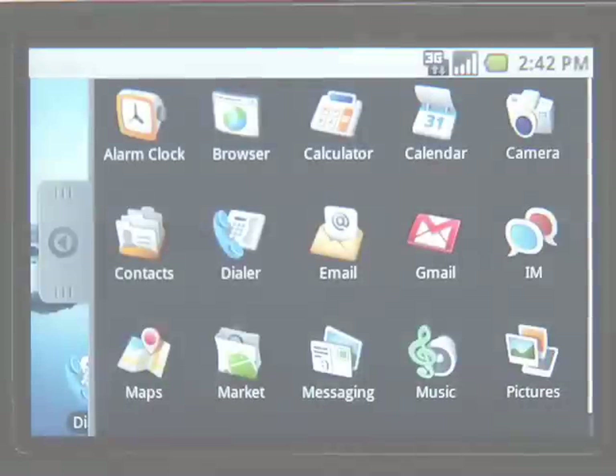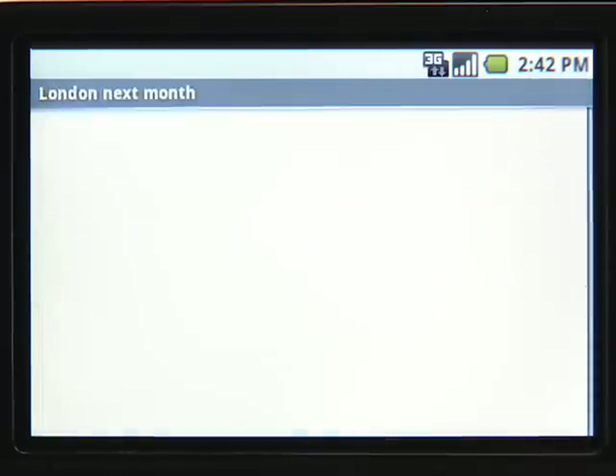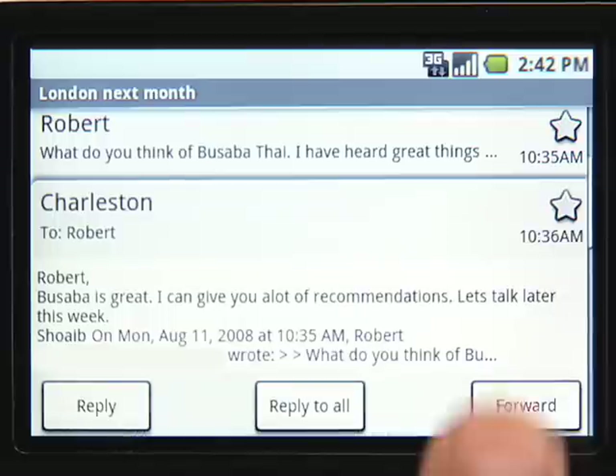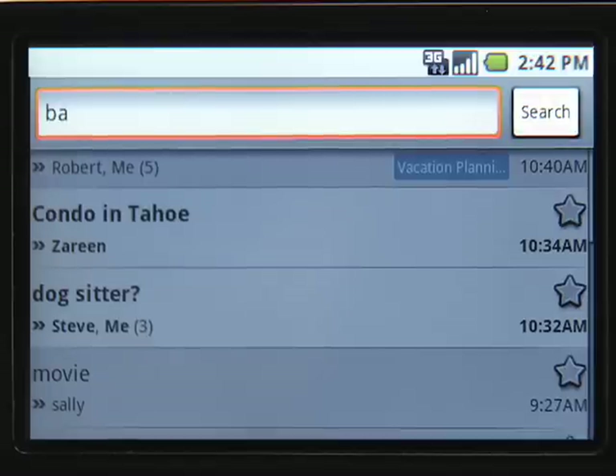Gmail on your phone lets you access your mail from anywhere. It offers many of the great features from Gmail on your computer. Your messages are organized in conversations so that your inbox does not get cluttered. It also lets you view the full history of the conversation. You can search your inbox to find any email message.